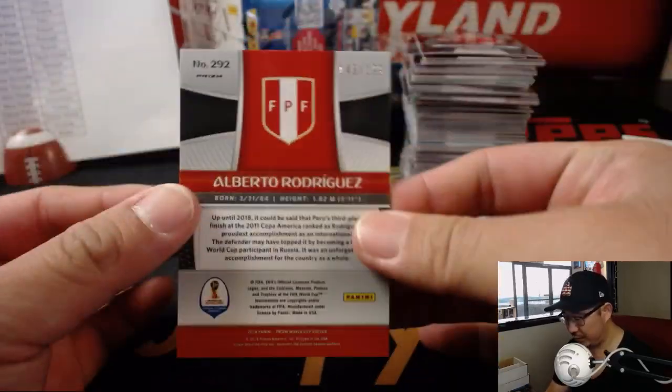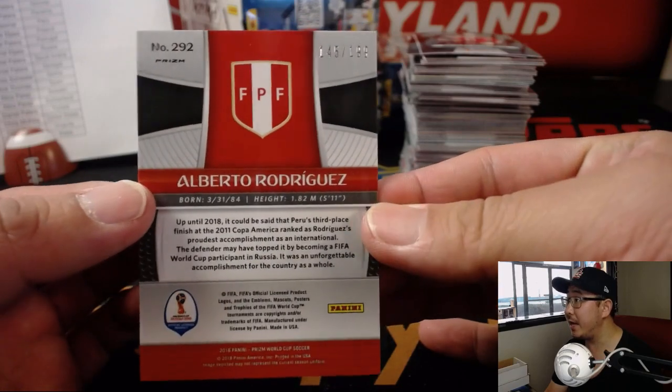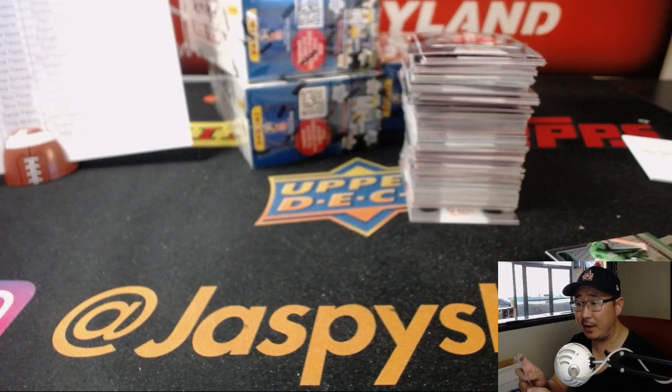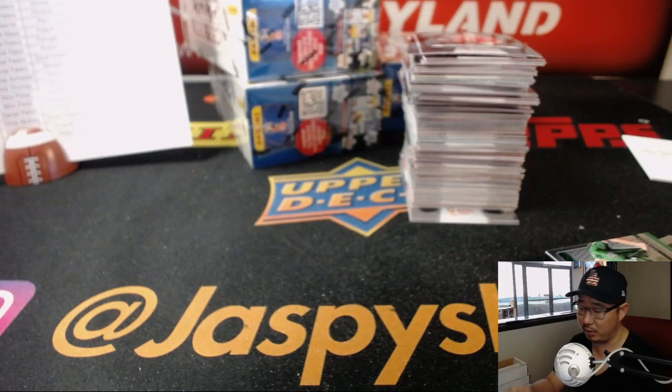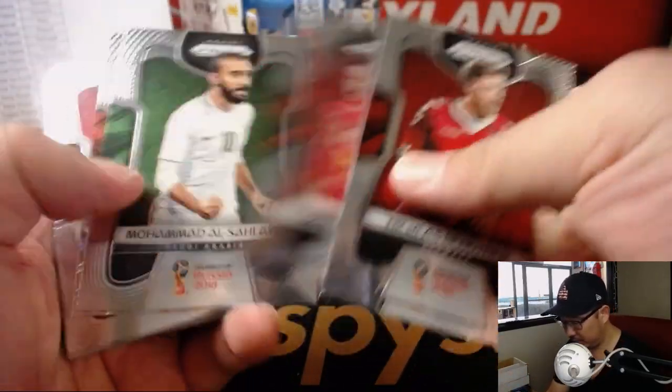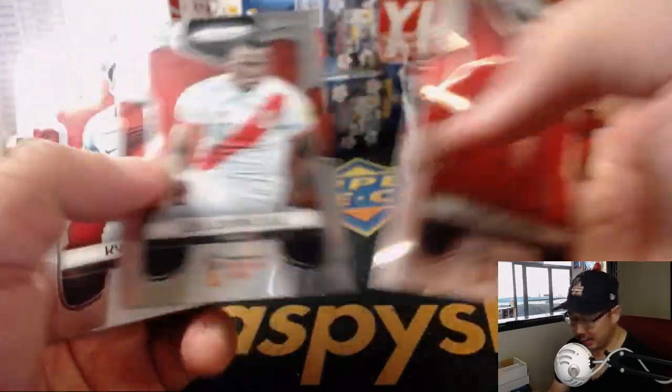There's Alberto Rodriguez, 145 out of 199 for Peru. Bill says he thinks the Premier League will have to expand first team rosters to allow players to leave for the World Cup. Yeah, we'll see how they handle it.